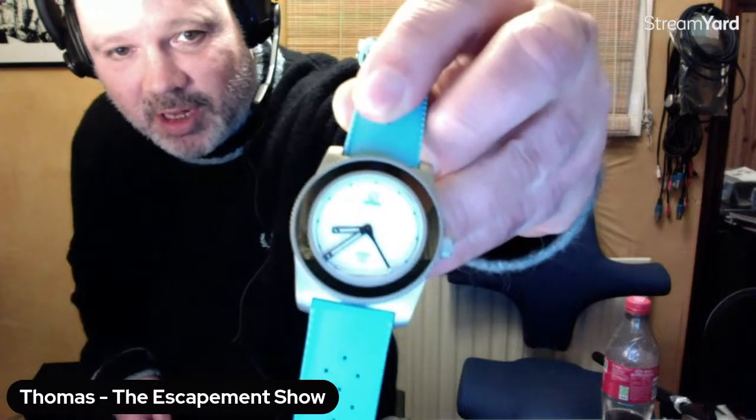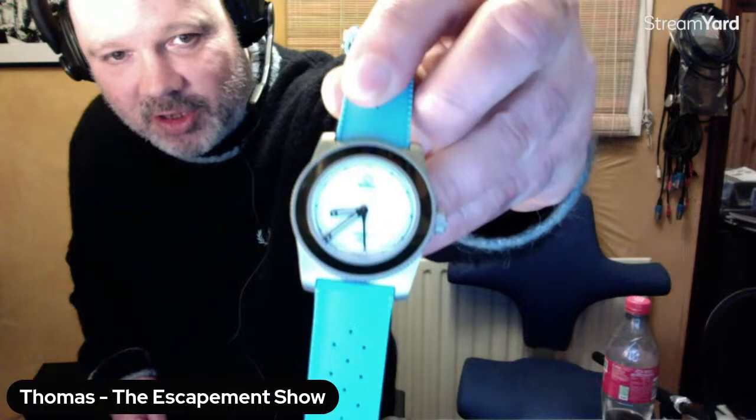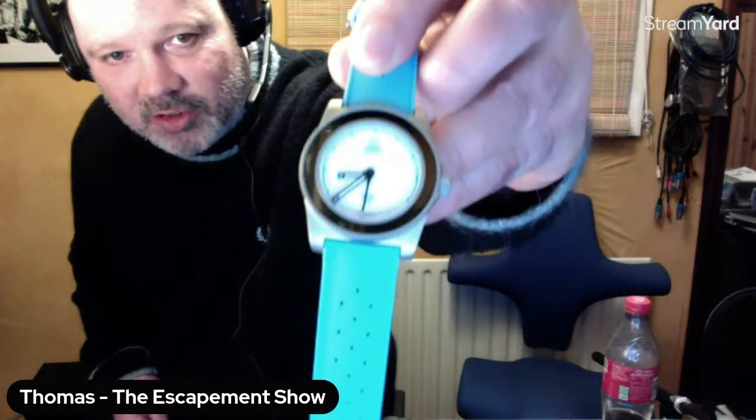Thomas, what are you wearing? I'm still going through the honeymoon phase of my Goddess Watches Isotope collaboration — the Hydrium Alba — which is serving me very well. I'm really enjoying it, it's a great watch. And Mark, you're up next. I am reverting to type with a Christopher Ward Limpston C60 — forged carbon dial, no date.